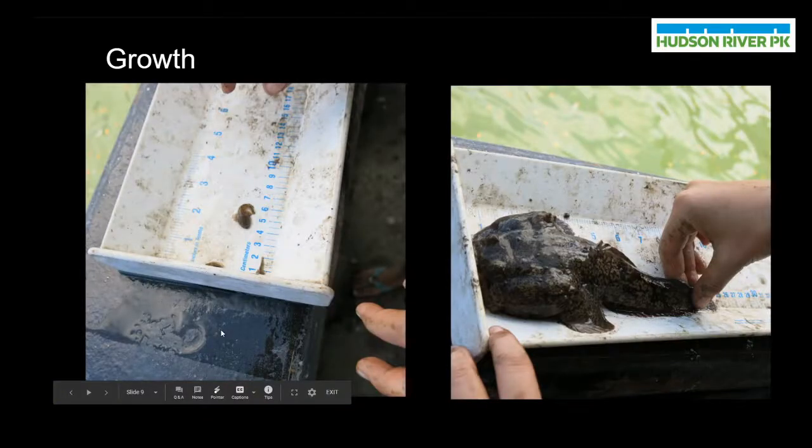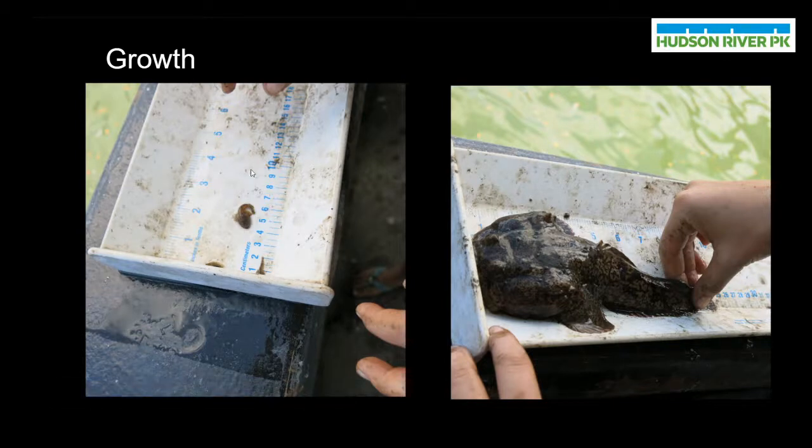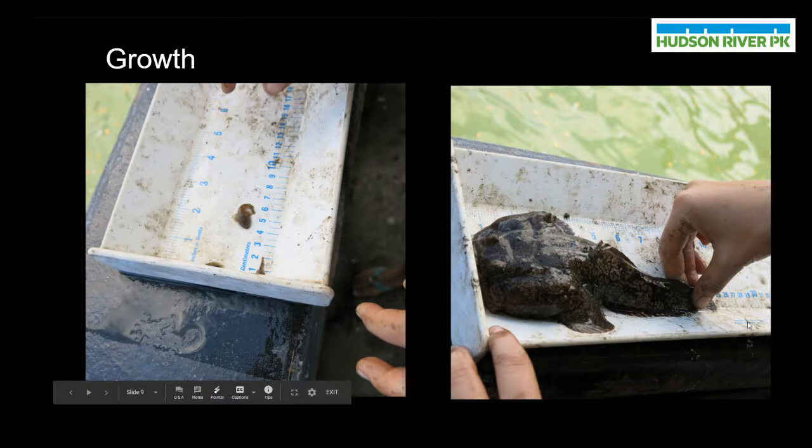Just to continue from the previous slide, I wanted to show how much growing a toadfish does between its adolescence and adult stage. Adolescent toadfish are fairly small — the individuals we see here are about two to two and a half centimeters long. However, adults have a lot more body mass and body length. The individual being measured here is about 25 centimeters long, and that's not even the biggest these fish can get. Oyster toadfish are able to grow to a maximum length of about 40 centimeters, and that also involves a lot more growth in width and mass as well.